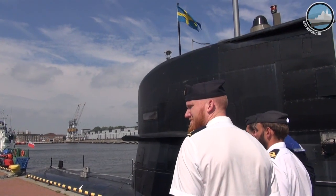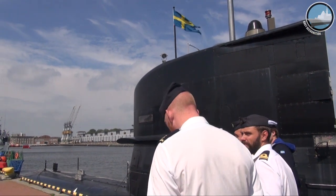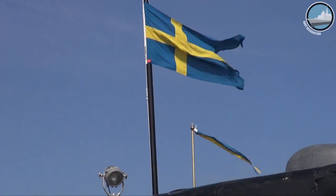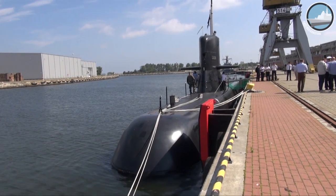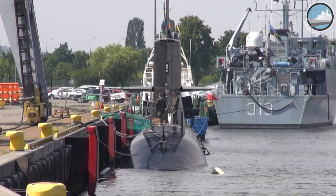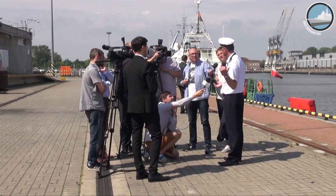The submarine itself was launched for the first time in 1987 as part of the Västergötland class. We modernized it and put in a 10-meter section with the Stirling engine, so it was re-commissioned in 2004. As a conventional submarine, you always have to snort every second or third day since the battery capacity is not able to run without air.